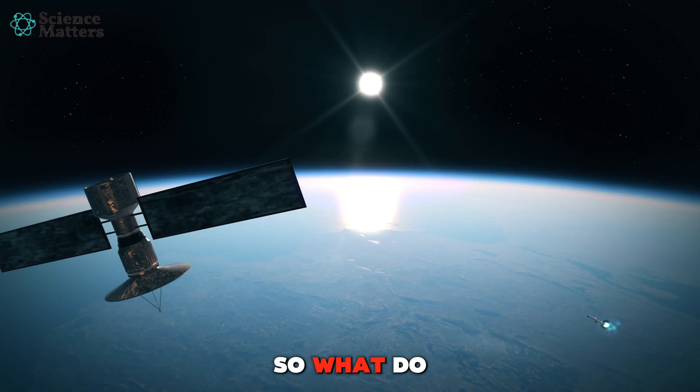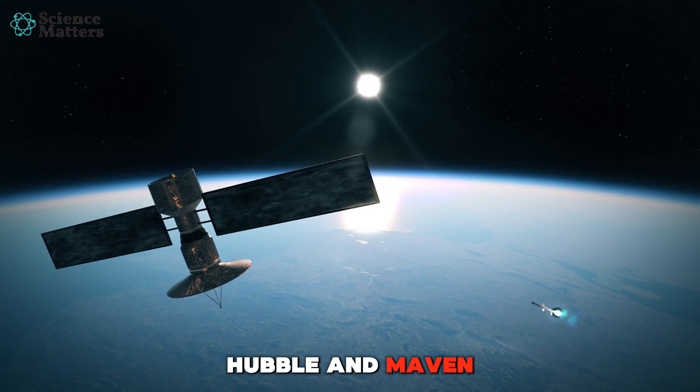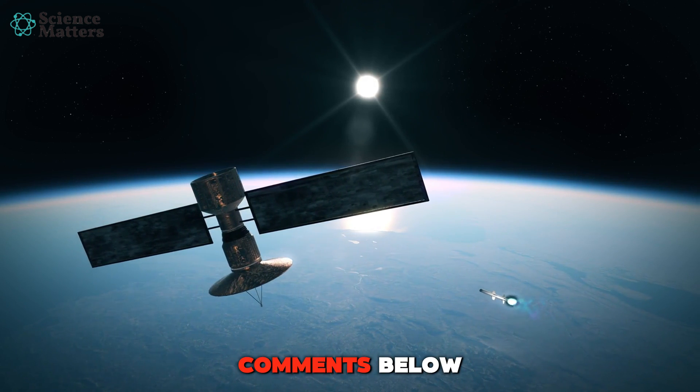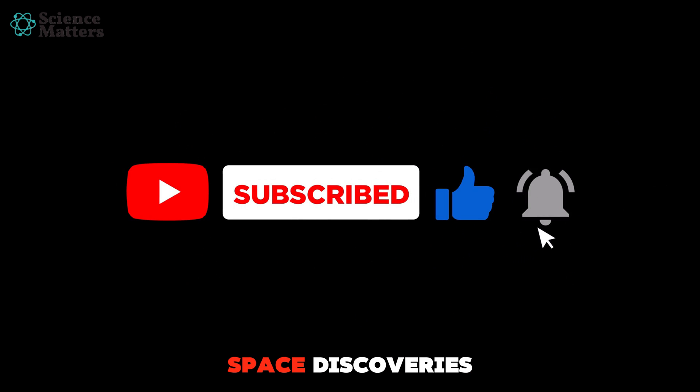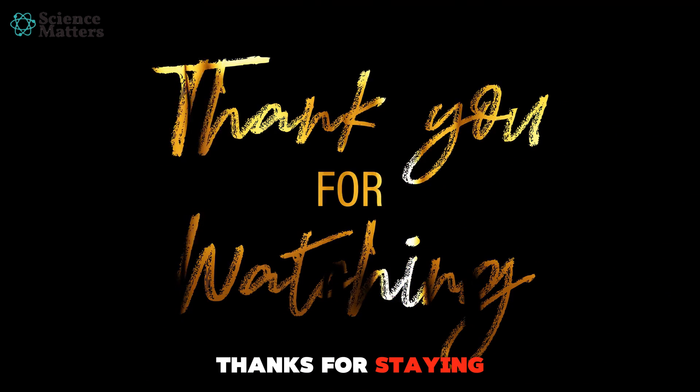So, what do you think is the next big mystery Hubble and MAVEN will solve? Write in the comments below. And don't forget to like, share, and subscribe for more amazing space discoveries. Thanks for staying with us.